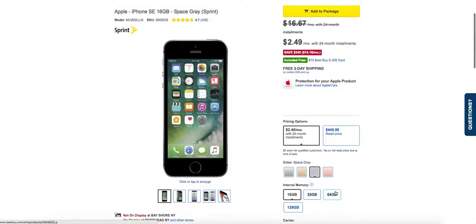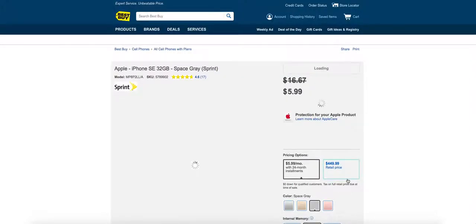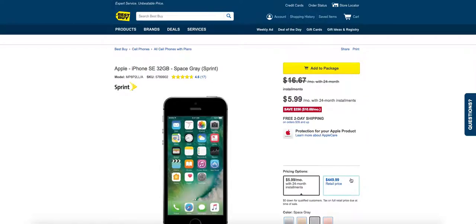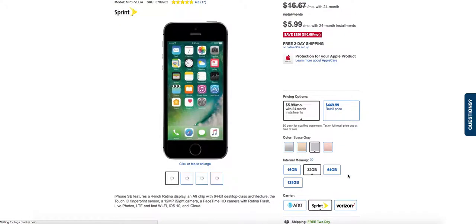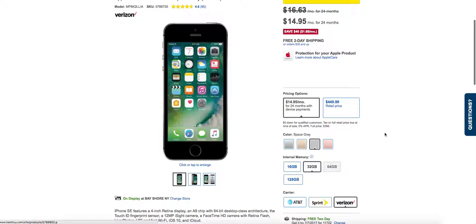Different gigabytes have different prices. If you get the 32GB, it's only $599 a month. Not bad. If you want to try it on different carriers — you don't get as good a deal on Verizon — but Sprint so far is the best price.